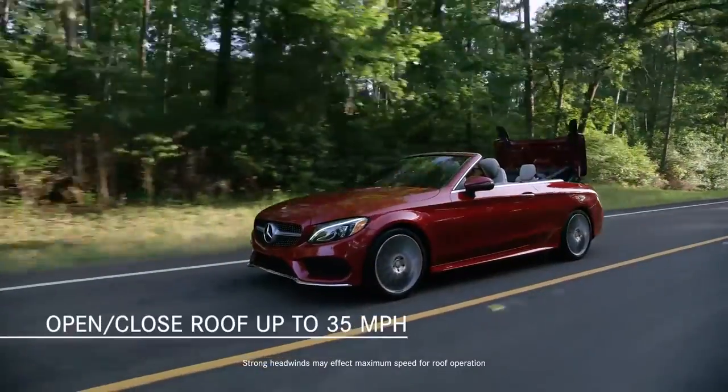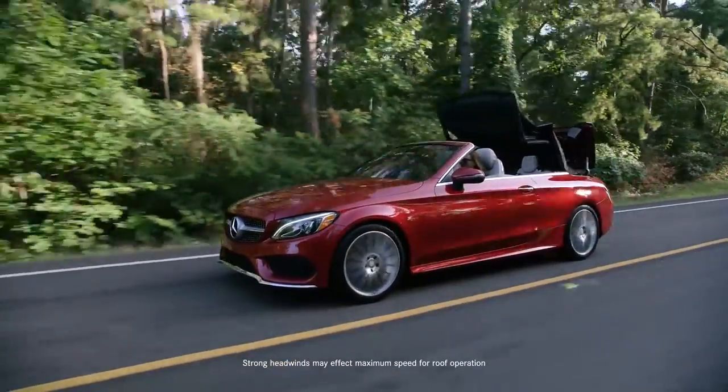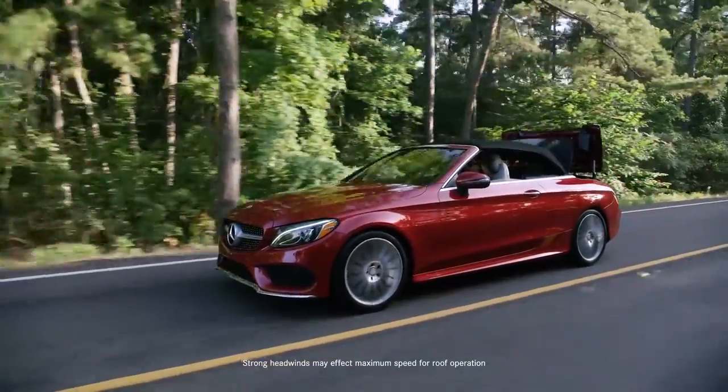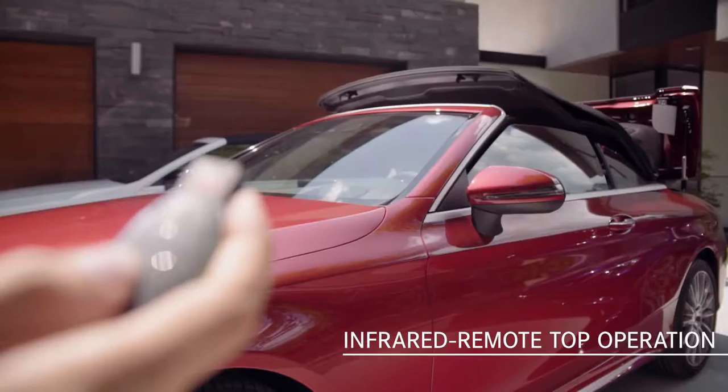You can raise or lower the top within 20 seconds. That's not the case with some C-Class competitors, where you have to pull over and find a place to stop. You can even use the key fob while standing outside of the car.